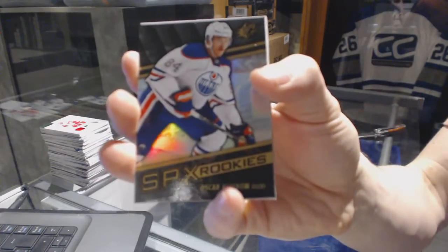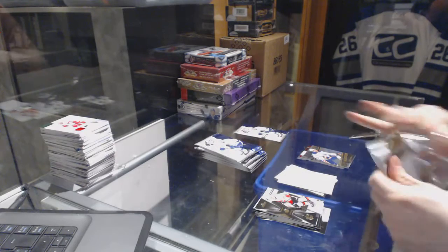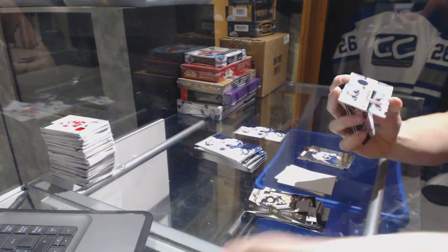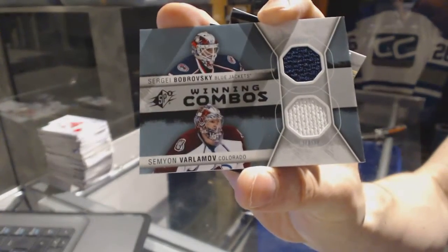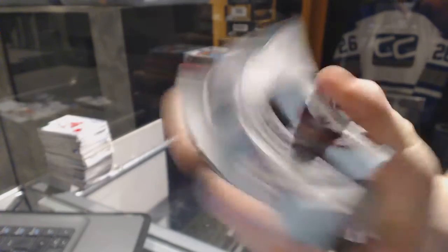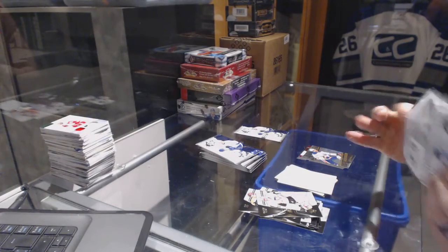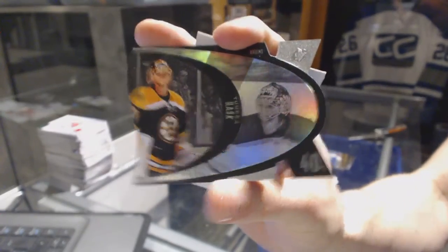Rookie for the Edmonton Oilers Oscar Klefbom. We've got a winning combos, which would be random between the Jackets and Avalanche — Sergei Bobrovsky and Semyon Varlamov. Retro die cut for the Boston Bruins Tuukka Rask.